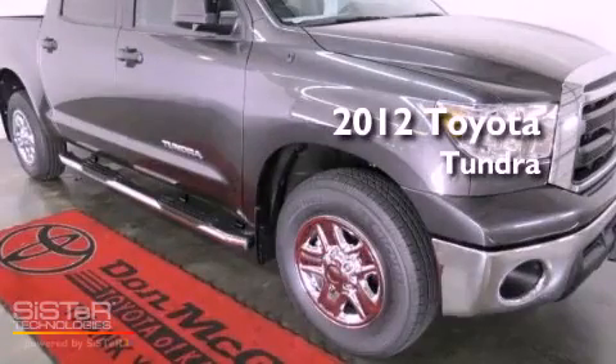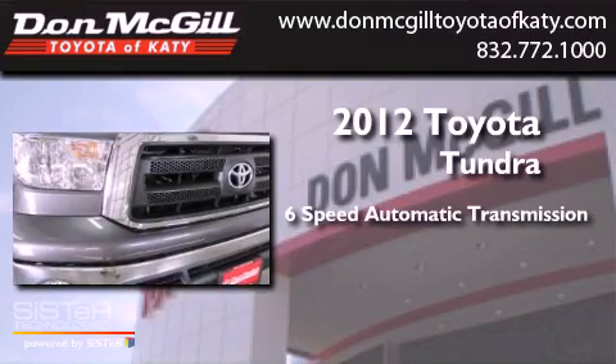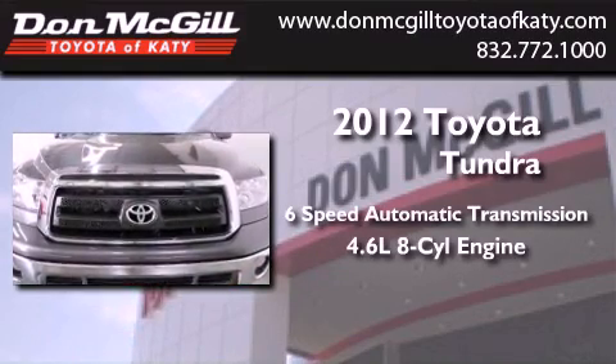This is a brand new 2012 Toyota Tundra. This truck has a six-speed automatic transmission and a 4.6 liter V8.